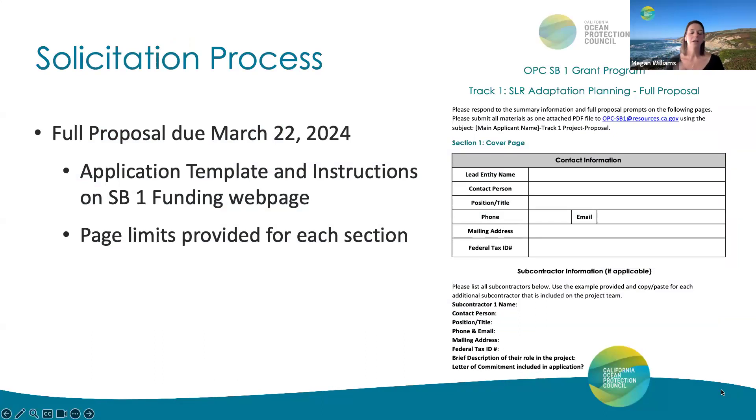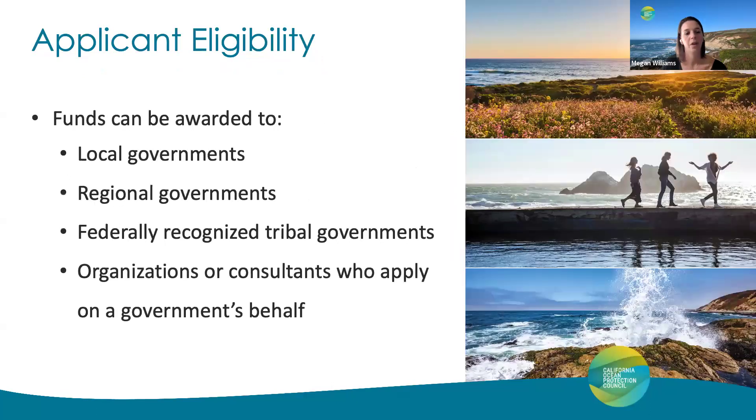In order to apply for Track 1 funding, there is a template for full proposals available on our SB1 funding webpage, and all instructions are within that application template form. Each section has page limits, so you'll want to pay close attention to those within the instructions. So, who is eligible for this grant program? Eligible applicants consist of local governments, regional governments, and federally recognized tribal governments. Organizations or consultants who apply on a government's behalf may be considered; however, explicit support and collaboration between the organization and the government must be provided within the application via a letter of support from the government.